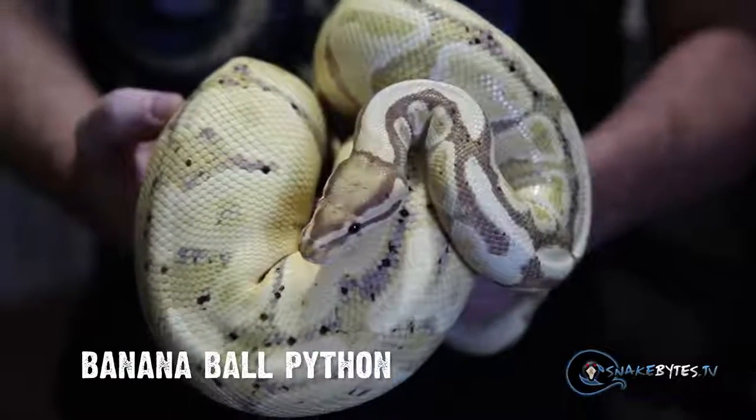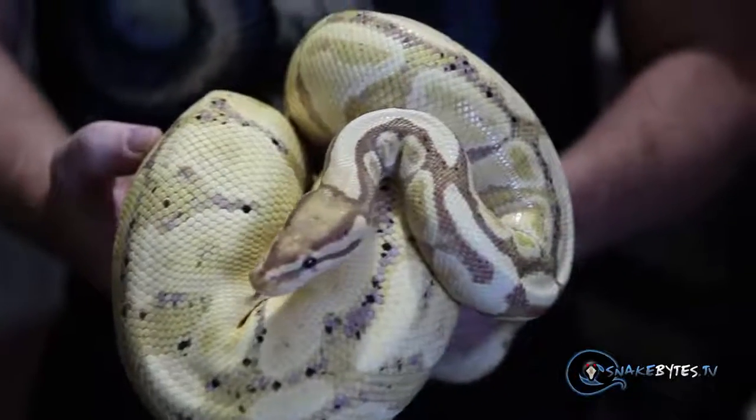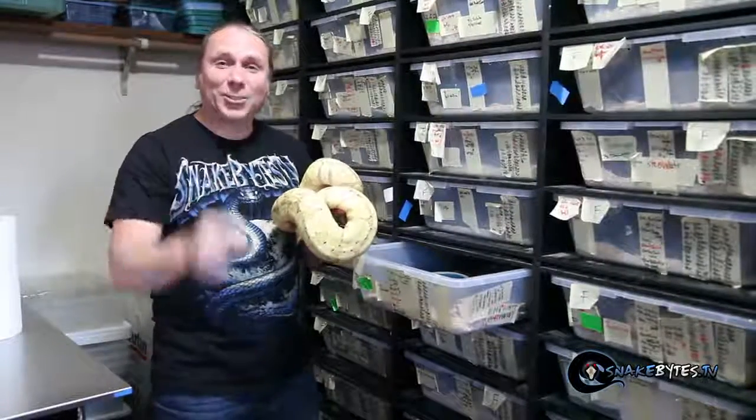This just happens to be a banana ball python, just a single gene animal, but what's so impressive is just the size of the animal. I've seen a lot of bananas, but you very rarely see them of this size, so it was impressive and I had to show you guys.